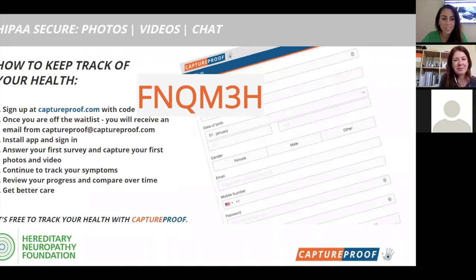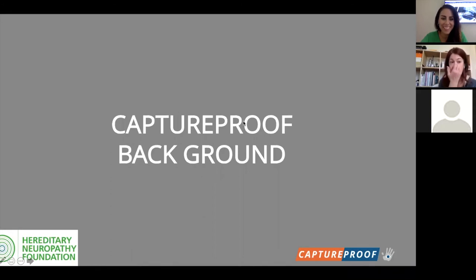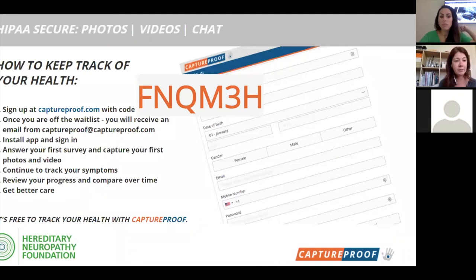Head to captureproof.com and at the top pick 'I have a code' as one of the options and go on in. If you have any questions after downloading the app, there's a 'Contact Support' button for app support — just push that and it will automatically connect you to support. You might even get me on the phone sometimes since it rolls over to me. I'd love to take any questions on the COVID-19 HNF tracker.